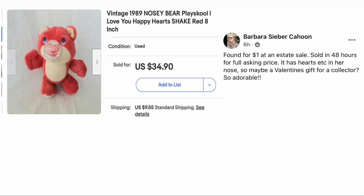Barbara Ciber Cahoon found this for one dollar at an estate sale, sold in 48 hours for full asking price. It has hearts in its nose, so maybe a valentine's gift for a collector — so adorable. This is a vintage 1989 Playskool Nosy Bear, a dollar, sold for thirty-four dollars and ninety cents.